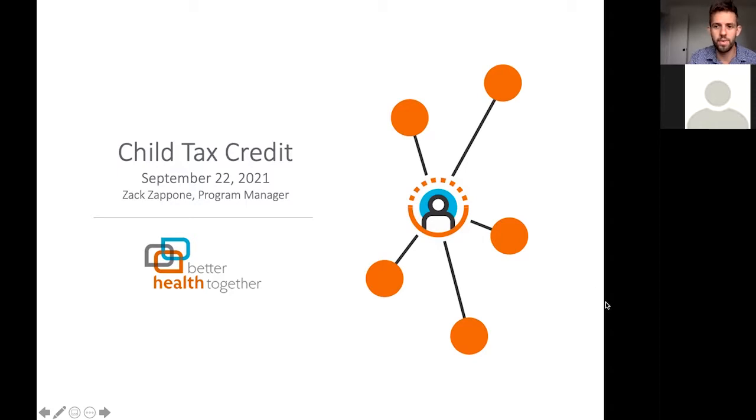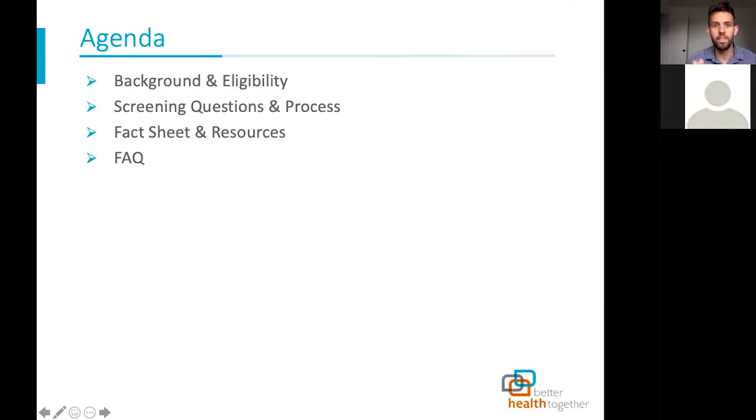These slides will be available afterwards, and we've got handouts for community partners and handouts also for potential clients to use that you're more than welcome to share. It's going to be all on our website at Better Health Together, so I'll give it to you at the end. The agenda: I'll go over the background and eligibility of the child tax credit, then go through some screening questions and process, then go over the fact sheet resources, and at the end there will be an FAQ. This should be about 15 to 30 minutes.